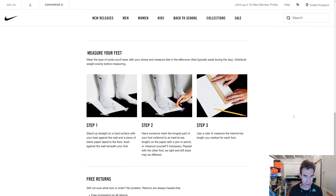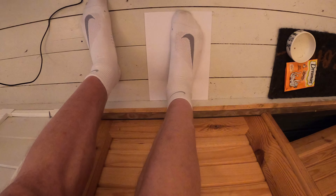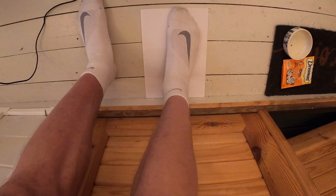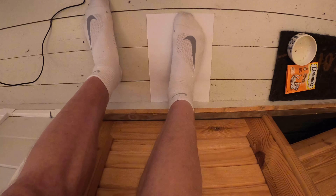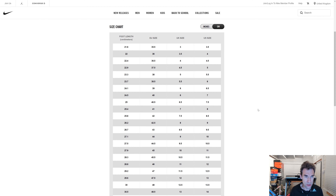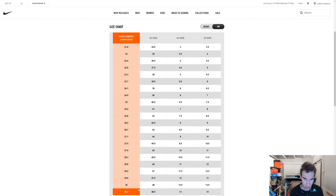So following what Nike suggests, I'm measuring my feet with Nike socks on. The first problem is that my foot is actually bigger than A4 paper. I've measured my foot before at 30.2 centimetres, and both the left and right are pretty much the same. Looking at the chart, I basically fall between a UK 12.5 and a UK 13.